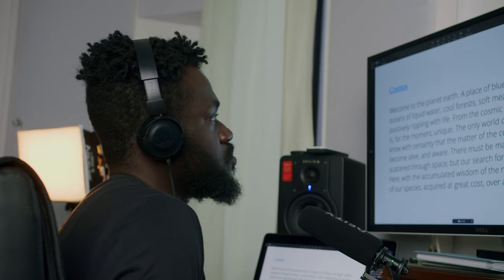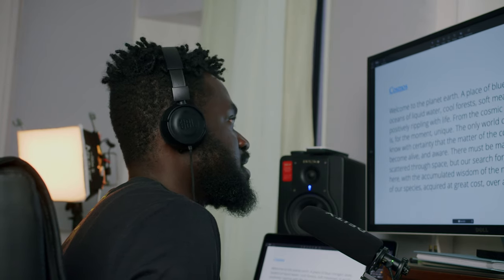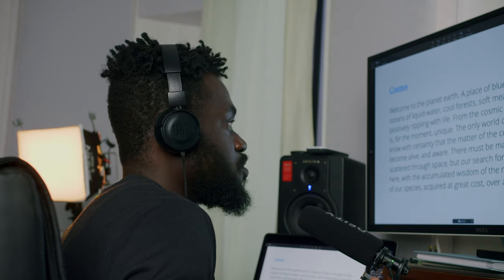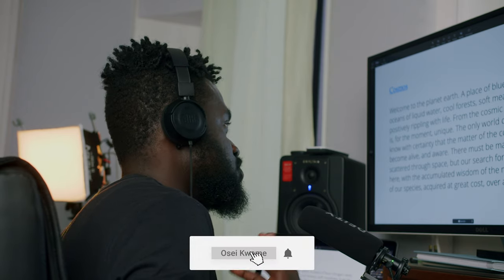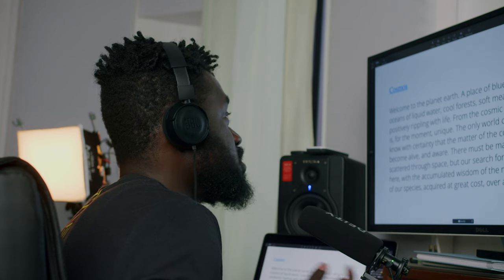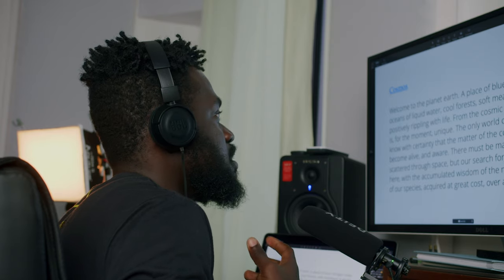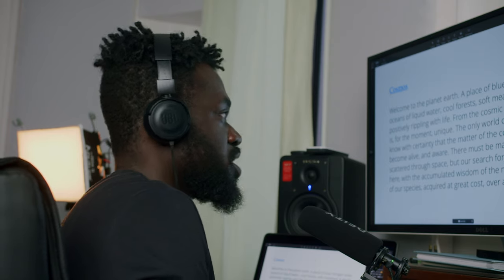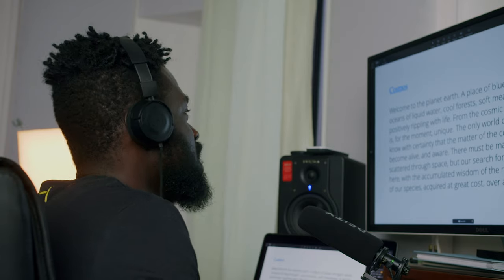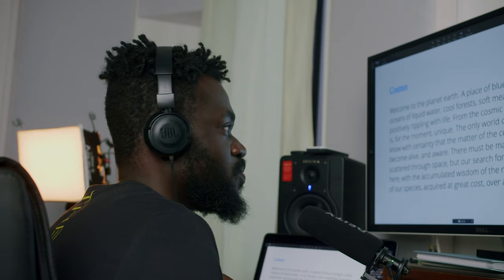So when I look at this particular script, I see that it looks more like an intro to a documentary. The cold read goes: 'Welcome to planet Earth, a place of blue nitrogen skies, oceans of liquid water, cool forests, soft meadows — a world positively rippling with life. From the cosmic perspective, it is, for the moment, unique. The only world on which we know with certainty that the matter of the cosmos has become alive and aware. There must be many such worlds scattered through space, but our search for them begins here, with the accumulated wisdom of the men and women of our species, acquired at great cost over a million years.' That's the cold read — your first read.